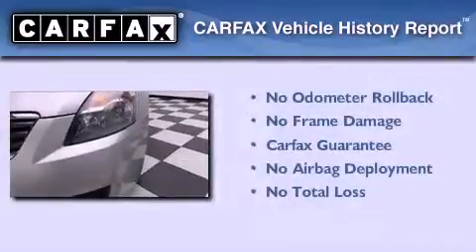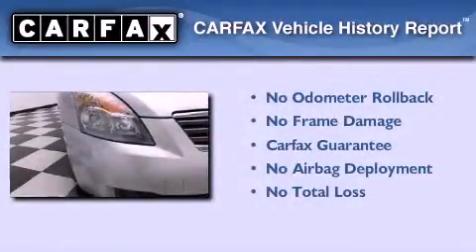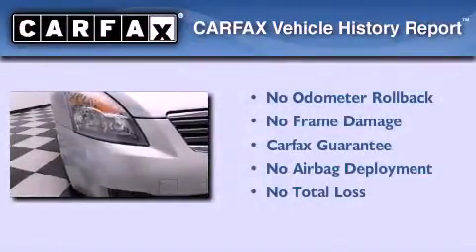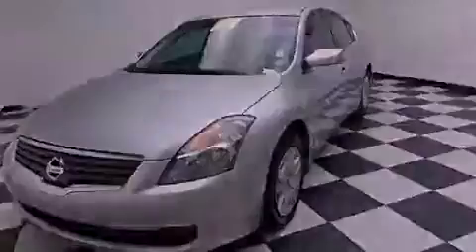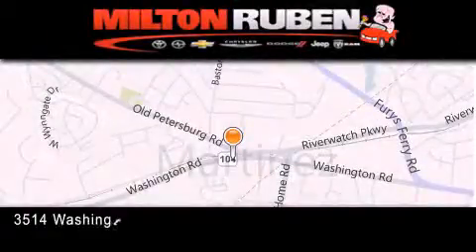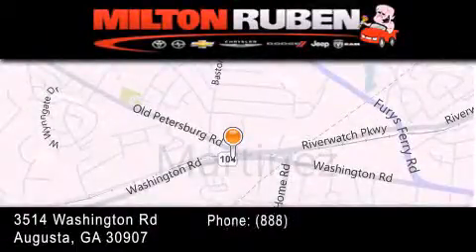Not to mention that this sedan qualifies for the Carfax buyback guarantee. Call now to find out how you can own this breathtaking vehicle. Come experience the Drive Baby advantage here at the Milton Rubin Superstore.